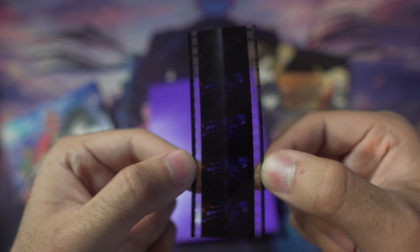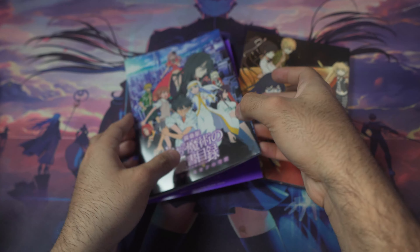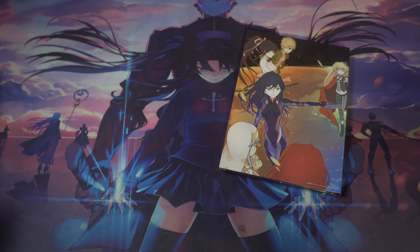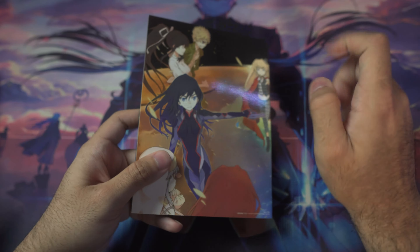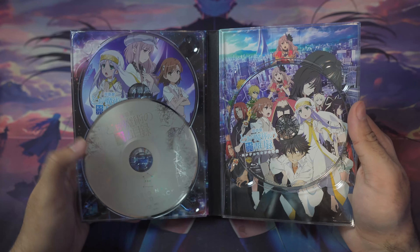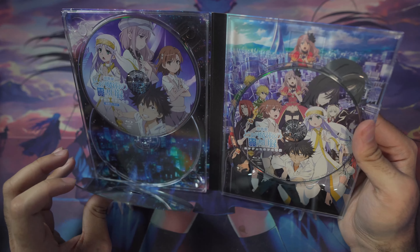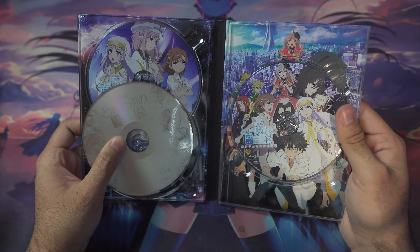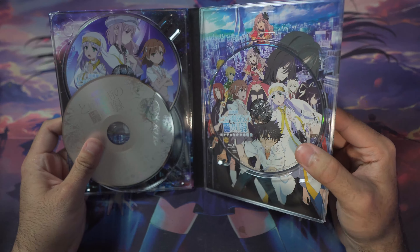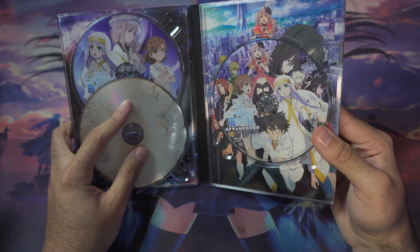The film strip I got features Toma — it's super hard to see on camera but it's a movie scene with Toma, which is one of the coolest things I own. Then there's a hard plastic blu-ray case that comes with the movie on blu-ray, the soundtrack, and extra content. It's honestly a really cool set.